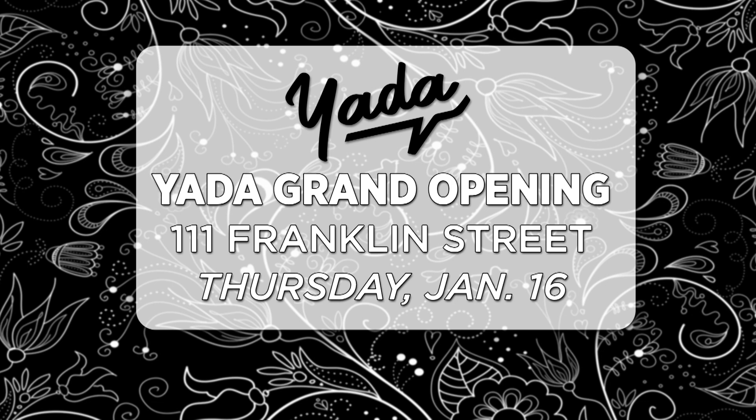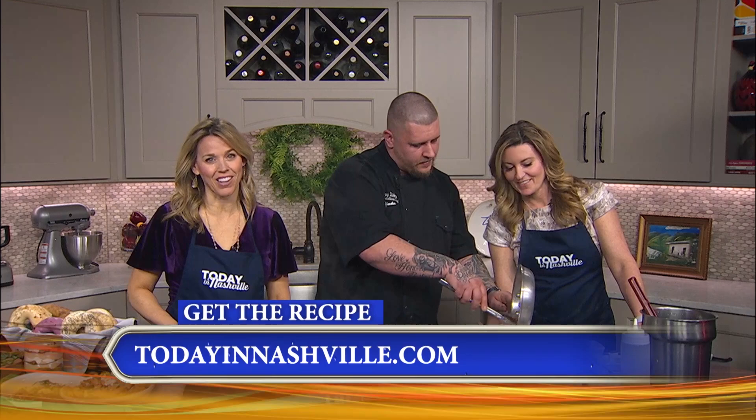This recipe has been shared on the website at todayinnashville.com, where there's a whole host of great recipes. Congratulations to Yada on its new space in Clarksville — making people happy. I love Clarksville!